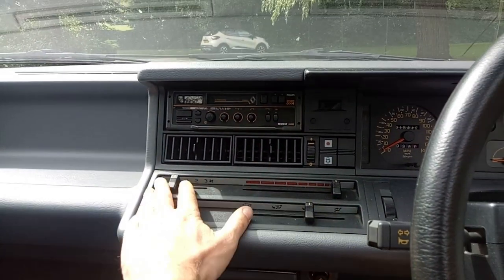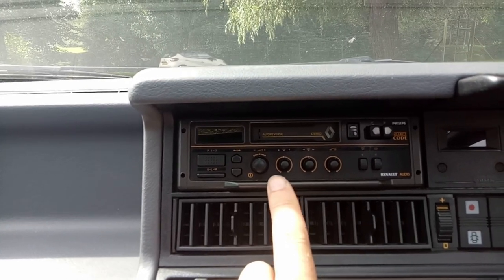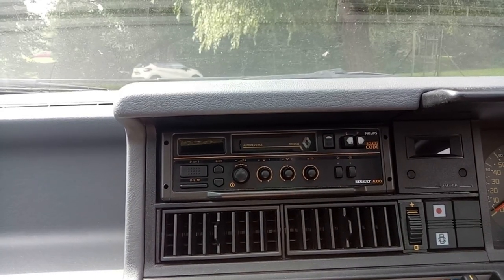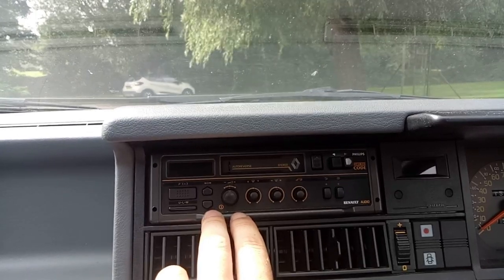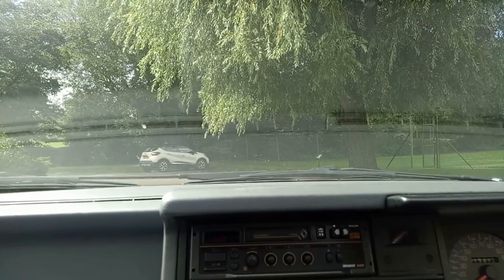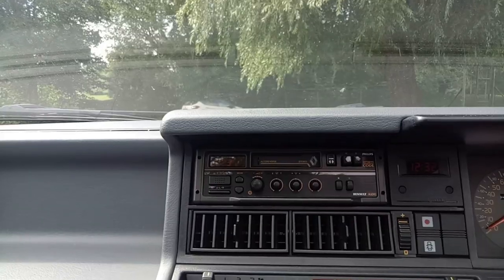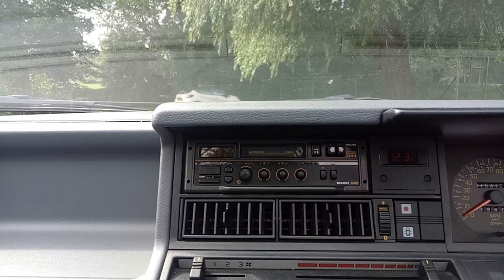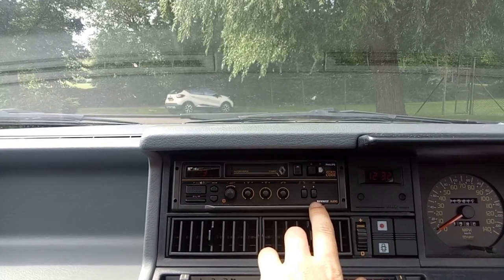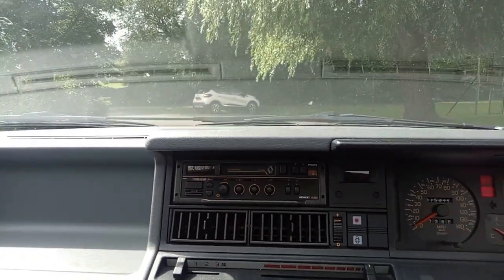And the pièce de résistance of the Symphony: quite a posh auto-reverse cassette deck with good sound quality — I've turned up the bass because why wouldn't you. Radio 2 is talking at the moment — there we go, ignition on — let's find some music. There's the loudness button — wow! The sound is good, but I'd better stop there before I get into copyright claims.